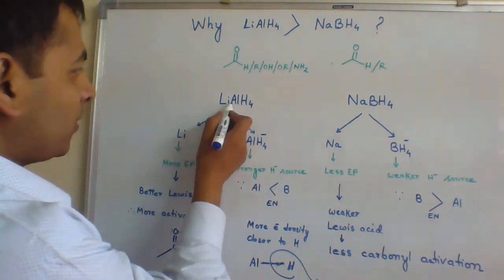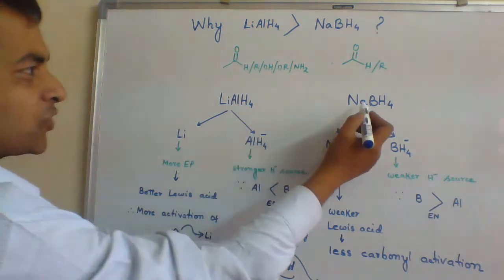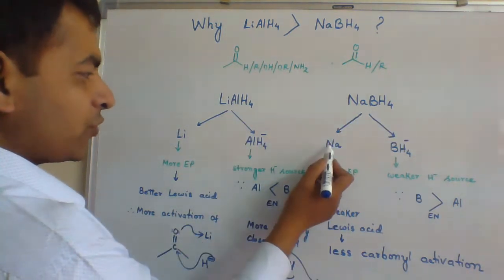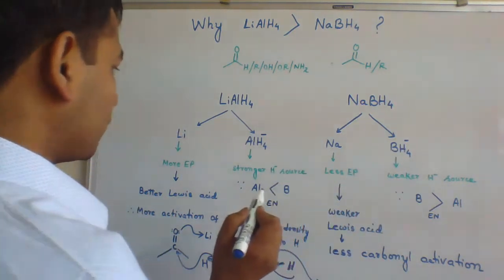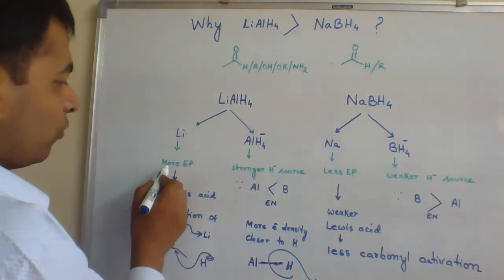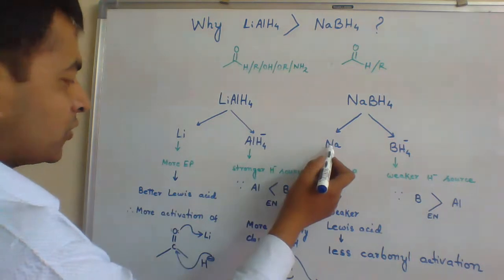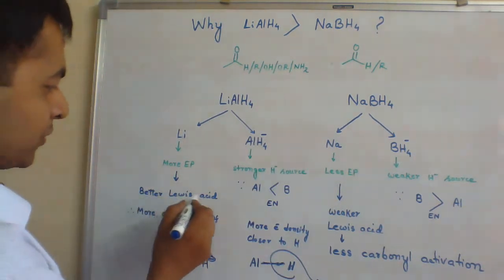In lithium-aluminium hydride, we have lithium metal and AlH4⁻ as the hydride source. In sodium borohydride, we have sodium metal and BH4⁻ as the hydride source. When we compare between the metals, lithium is more electropositive as compared to sodium, meaning it can act as a better Lewis acid.